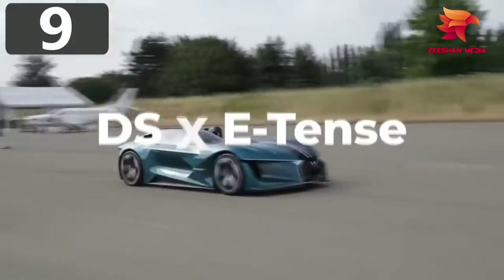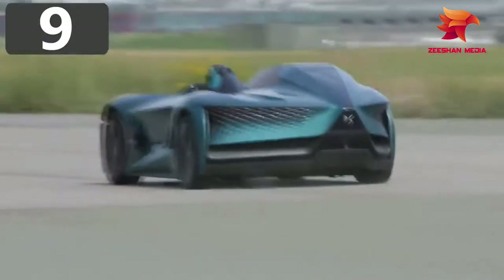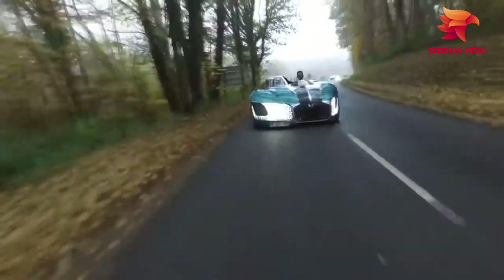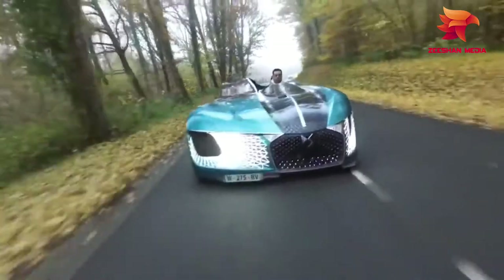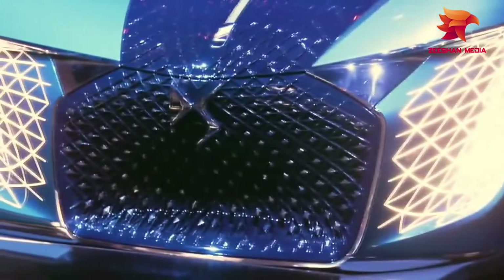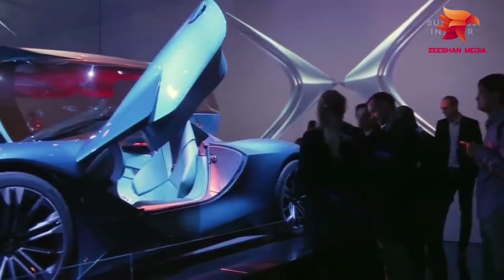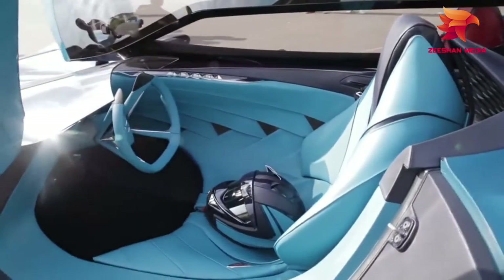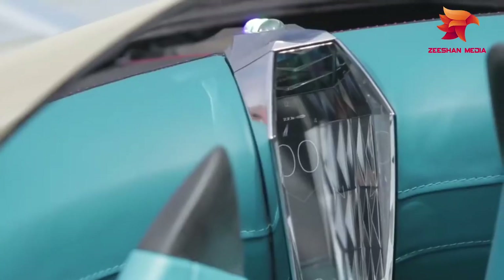Number 9: DSX E-Tents. If there's one thing you expect from a car design, it's that it'll be symmetrical. But the DSX E-Tents throws that convention by the wayside, with what looks like two halves of different models stuck together. The 1,360 brake horsepower machine is the company's impression of what vehicles will be like by 2035. It's fully electric and autonomous, but on one side it's a roofless driver cockpit with a steering wheel and stunning instrument display, while the other side is a comfortable cocoon where you can sit and let the onboard computer do all the hard work.